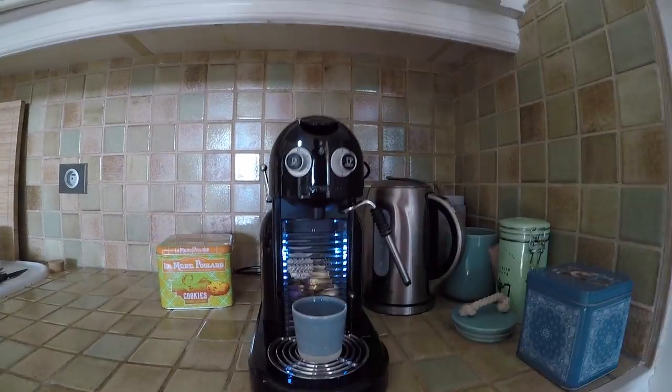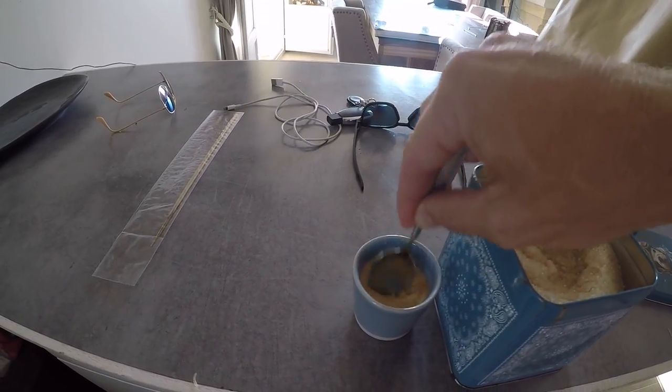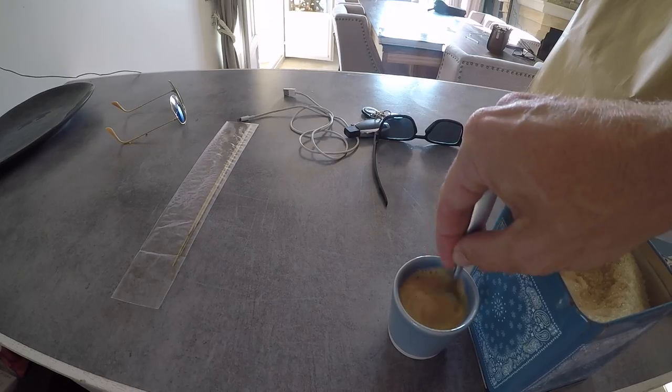Good morning! Another wonderful day in the south of France. First thing to do is coffee. Today we've got a very busy day.